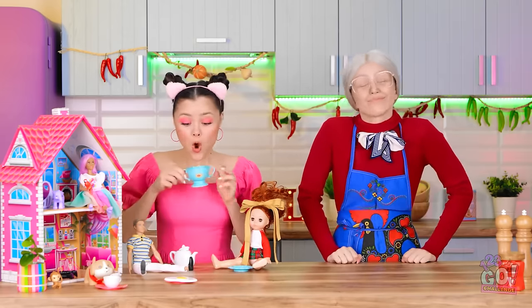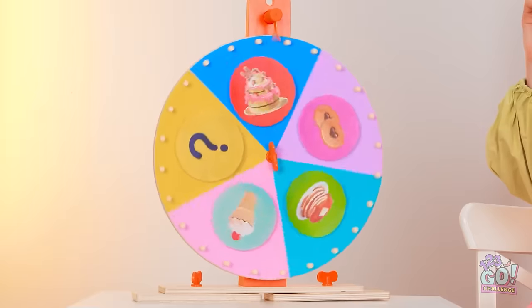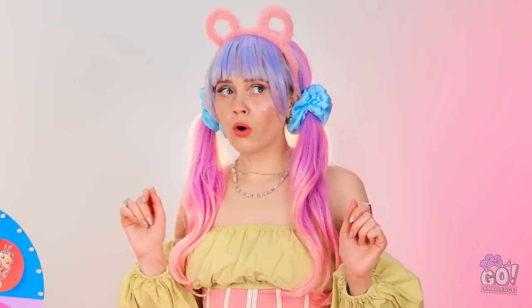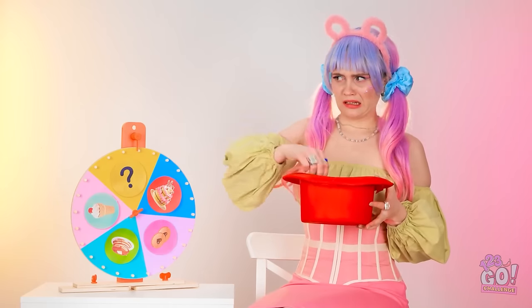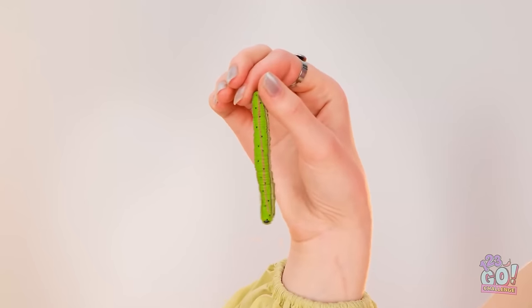Enough waiting — it's spin time! And what do we have here? So strange — things are about to get interesting! How did this even get in here? I think I'm gonna be sick! Good luck! I'll need it!